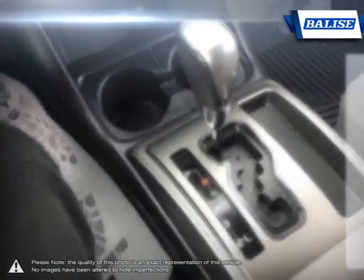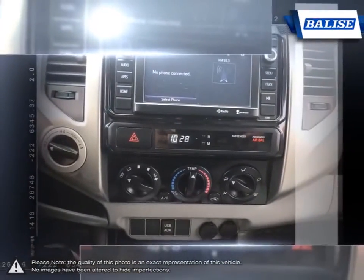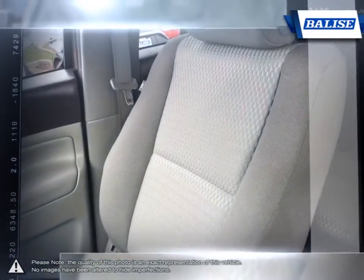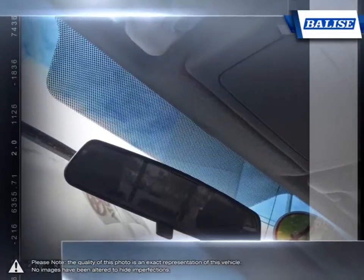The vehicles we sell and the customer service we provide is what sets Belize Toyota of Warwick apart from the rest. We realize purchasing a new vehicle is an investment and we take that seriously. We value your individual needs and your time.